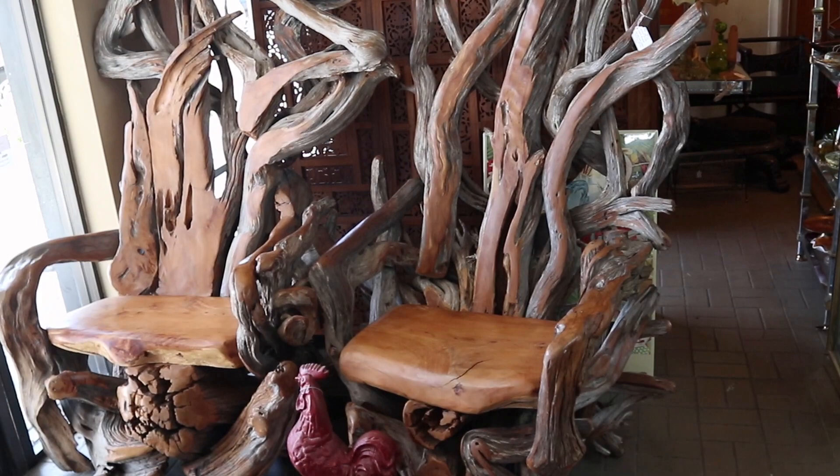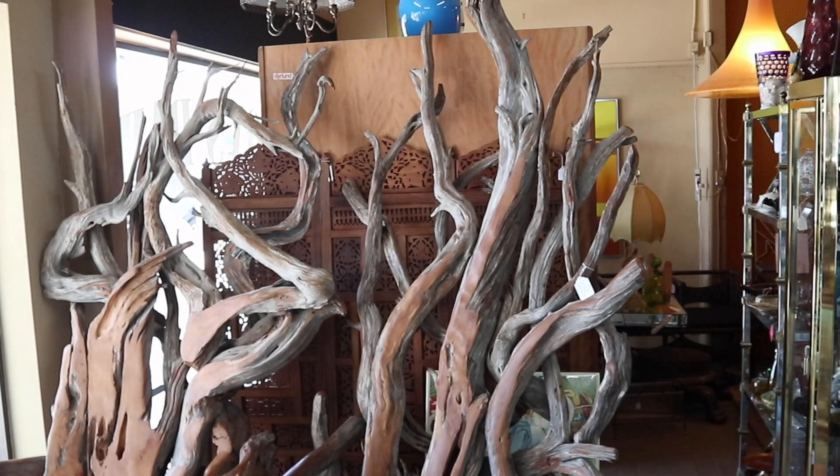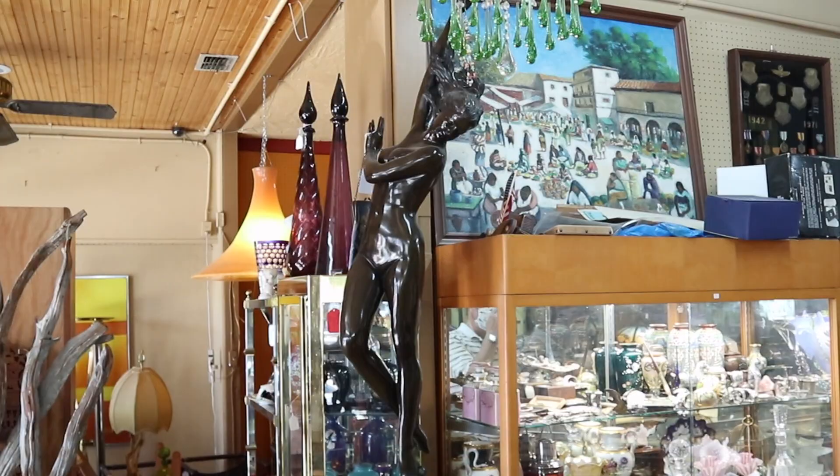How's this for a stunner? These are driftwood chairs by artist Mark Arnett — they're like thrones. They were commissioned at a cost of ten thousand dollars originally and are here for sale at $5,500 — a relative bargain. Look at all the work matching everything, polishing it, and actually making it comfortable to sit on. It's quite a feat.